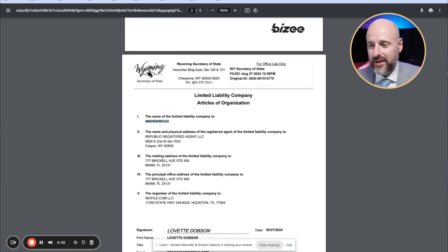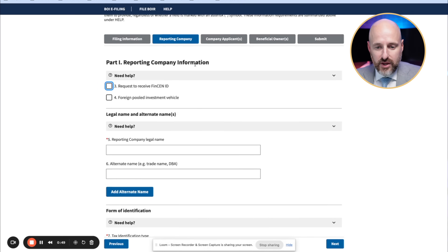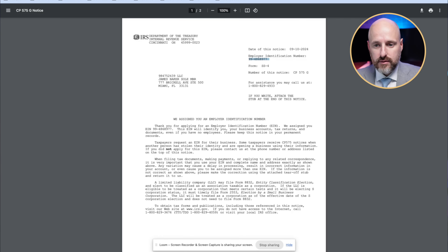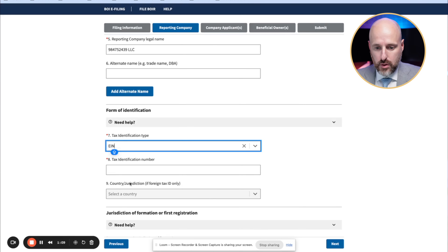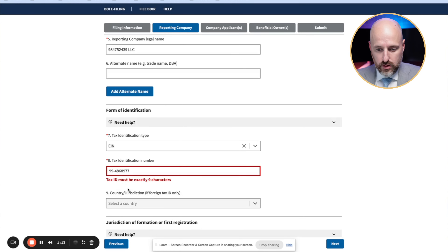Here it is — it's my random number LLC. Date prepared is today. Under reporting company information, we do not want a FinCEN ID and it's not a foreign investment vehicle. So I enter the reporting company legal name, then for tax identification type we use an EIN — and I enter that number here.